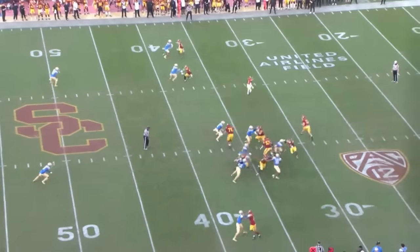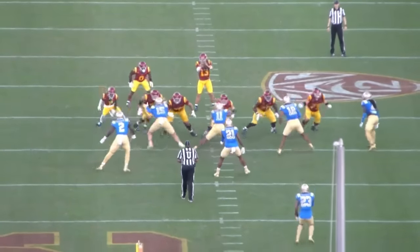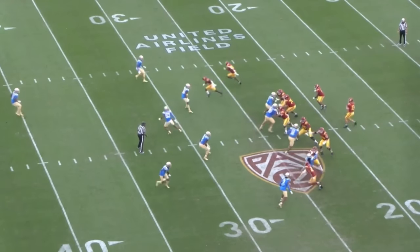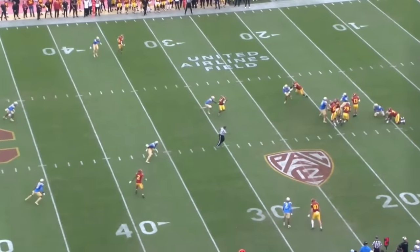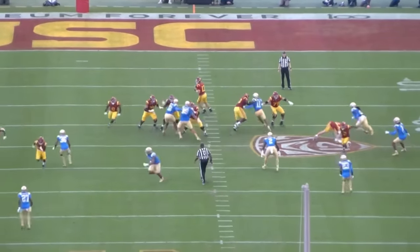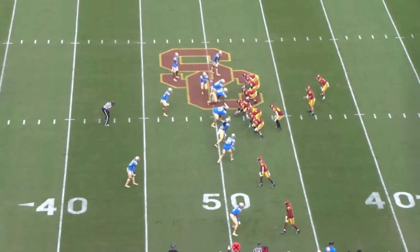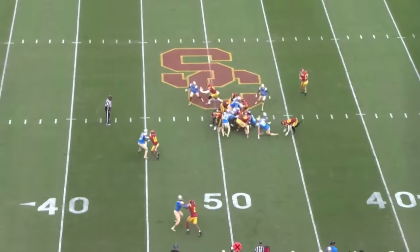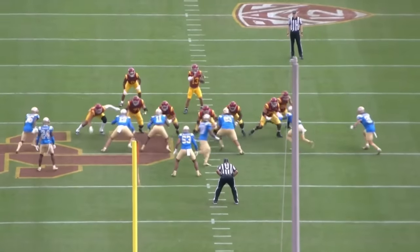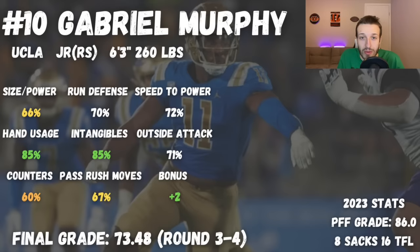Murphy doesn't necessarily have the most prolific athleticism. He's a little bit stubby and doesn't have the longest arms — that length advantage you look for at the edge rush position. That said, he is pretty effective when using his hands, can disengage from blocks relatively effectively, and has a couple of nice pass rush moves. He can attack the outside shoulder and generate some decent run power. He's kind of an unspectacular prospect; hand usage is probably his best trait, but there's no real trump card that makes him a dominant NFL player.